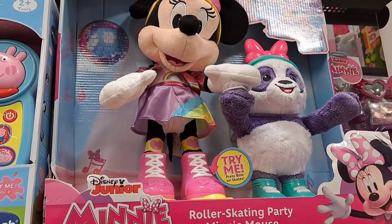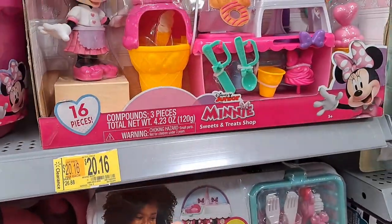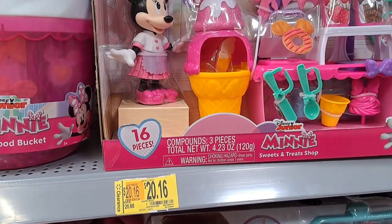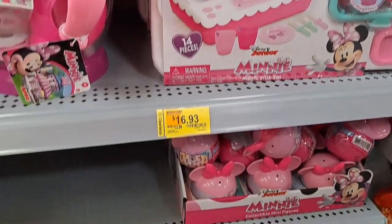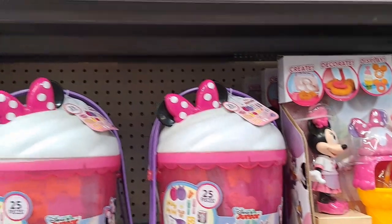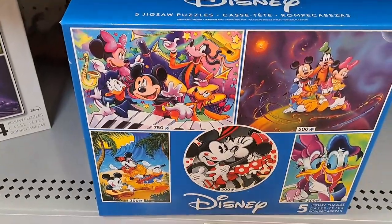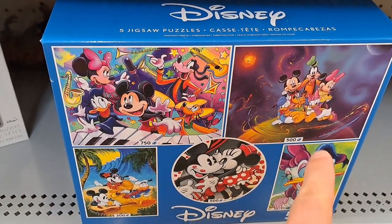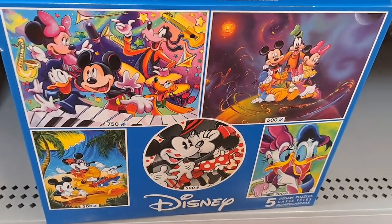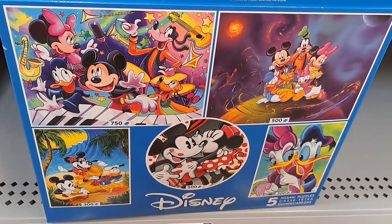It seems like a lot of these are on clearance right now — $25.82, and then this Sweets and Treats is $16.93. So maybe some of your Walmarts will have it on sale also. Here's some jigsaw puzzles with Minnie Mouse and a bunch of other Disney characters in it — pretty cool, five separate jigsaw puzzles in that box.